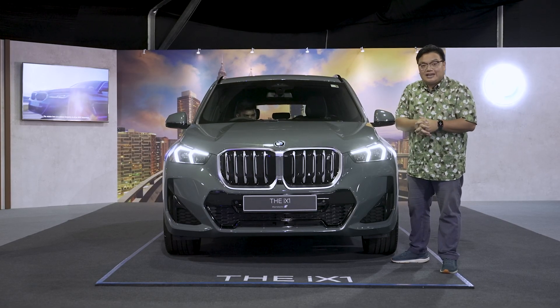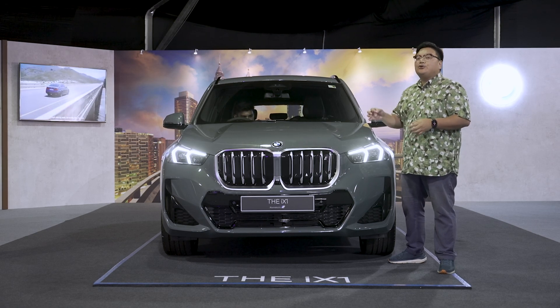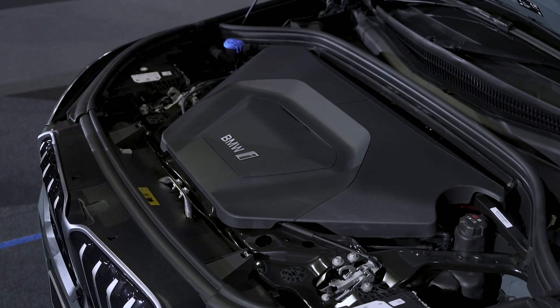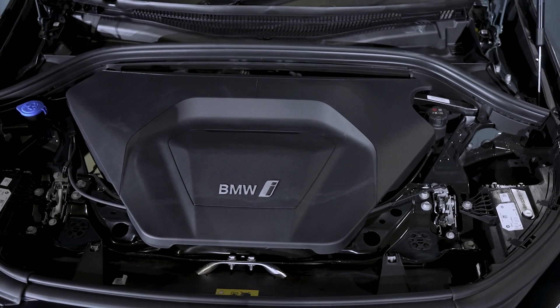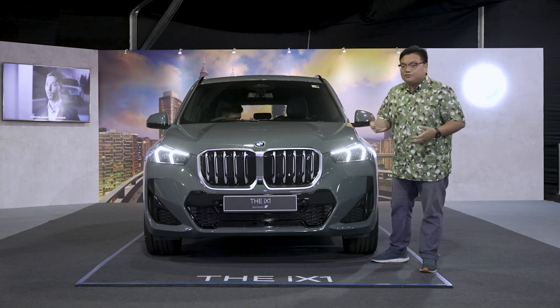This is the third generation X1, but here in Malaysia, BMW is bringing it as a pure electric vehicle. It has a dual-motor all-wheel drive setup with over 300 PS and just shy of 500 Nm of torque, getting from 0 to 100 in just 5.6 seconds — much quicker than the previous petrol-powered X1s.